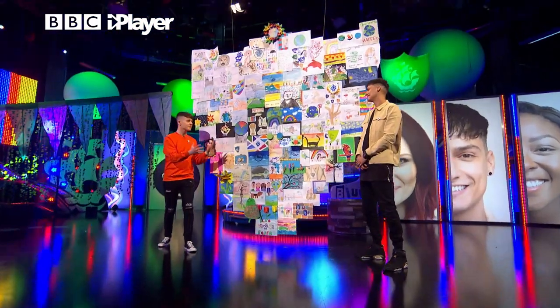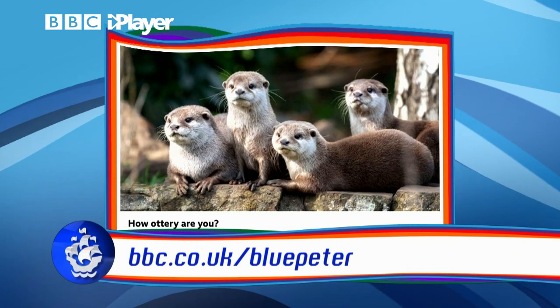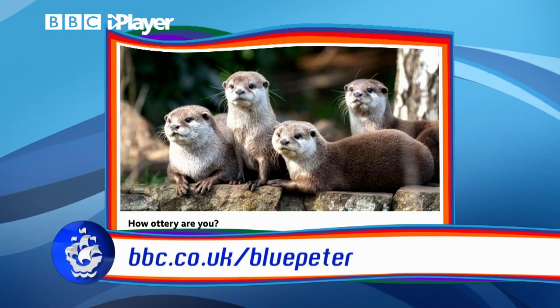And there you have it — the otters managed to come out. Adorable, in the night vision camera. How cool is that? Very cool. And there's also an otter quiz on the Blue Peter website if you want to have a go at that.